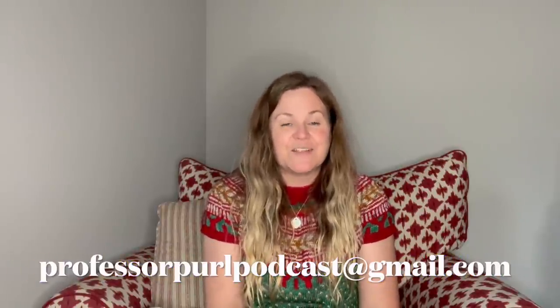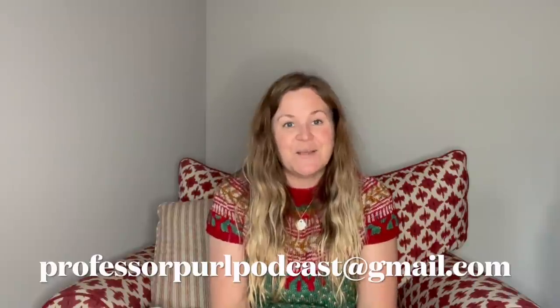You can find me on Instagram as profpearl and on Ravelry as profpearl, and there's a Ravelry group, Professor Pearl Podcast, and there is an email, professorpearlpodcast at gmail.com.